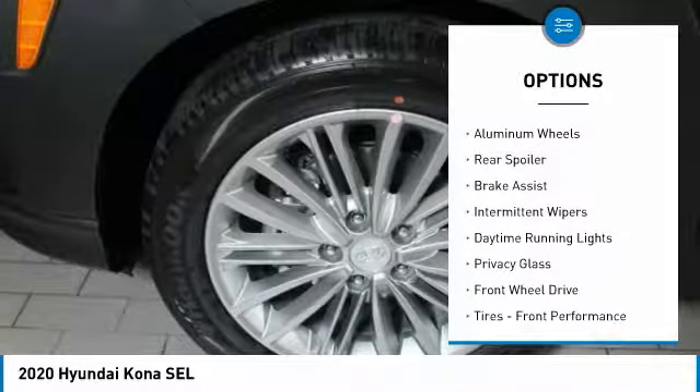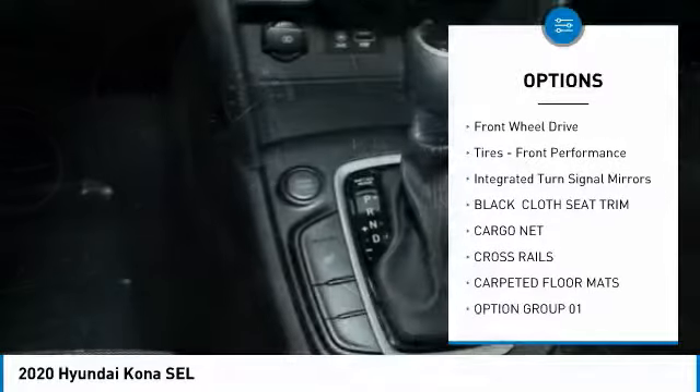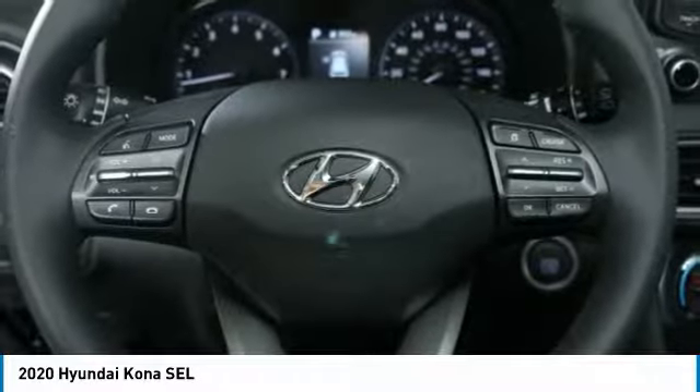Heated mirrors, aluminum wheels, rear spoiler, brake assist, intermittent wipers, daytime running lights, privacy glass, FWD, front performance tires, integrated turn signal mirrors.